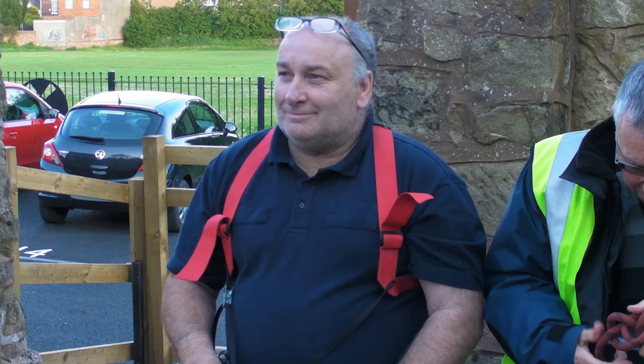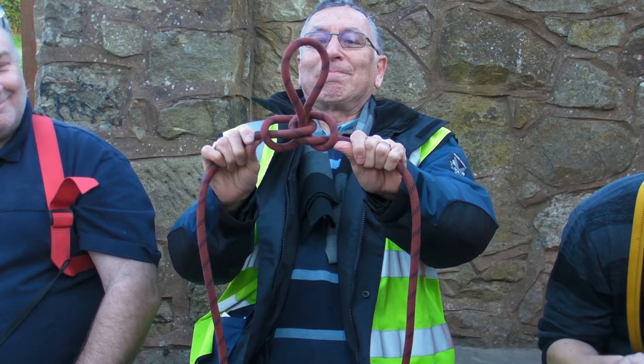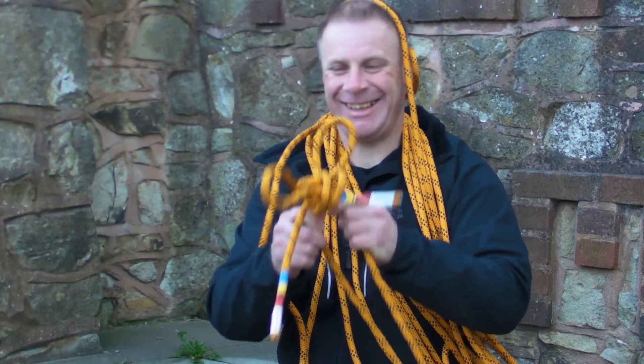I now want you all to tie me an Alpine butterfly. Peter, show me your knot. Ian, show me your knot. Mark, show me your knot. Mark Berkey, show me your knot.